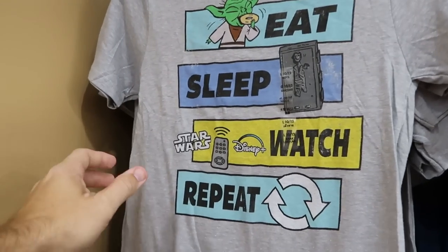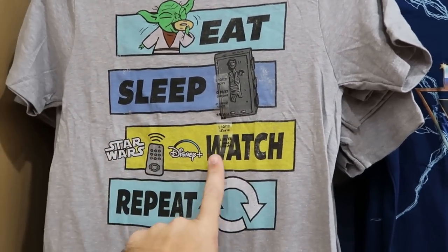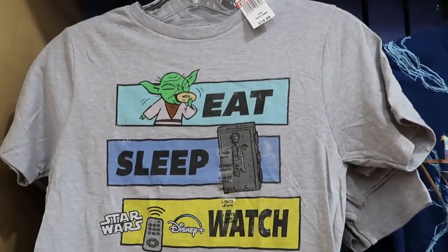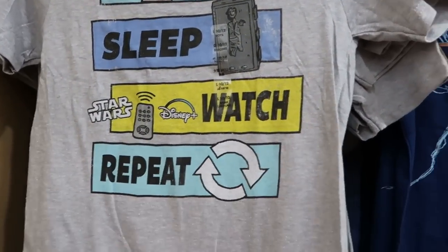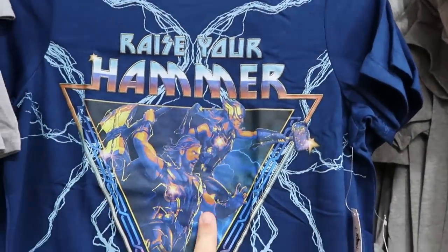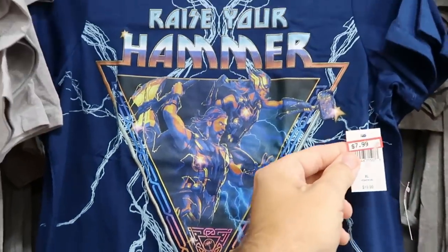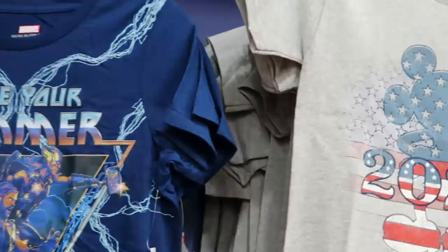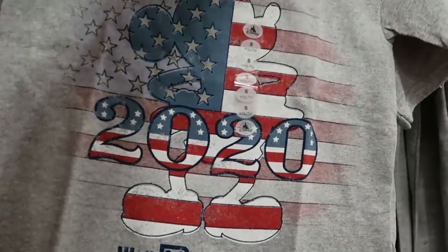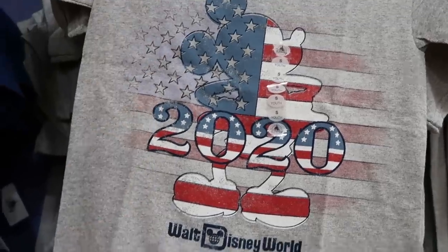A few other really nice t-shirt offerings from Star Wars — check this one out with Yoda: 'Eat, Sleep, Star Wars, Disney Plus Watch and Repeat.' Then you have Han Solo frozen in carbonite — $12.99 from $20. And here's a really awesome shirt: 'Raise Your Hammer' with Thor — 'For Asgard' at the bottom — only $8 from $20. They also have a 2020 Disney shirt with the American flag that says '2020 Walt Disney World' — $5 marked down from $20.